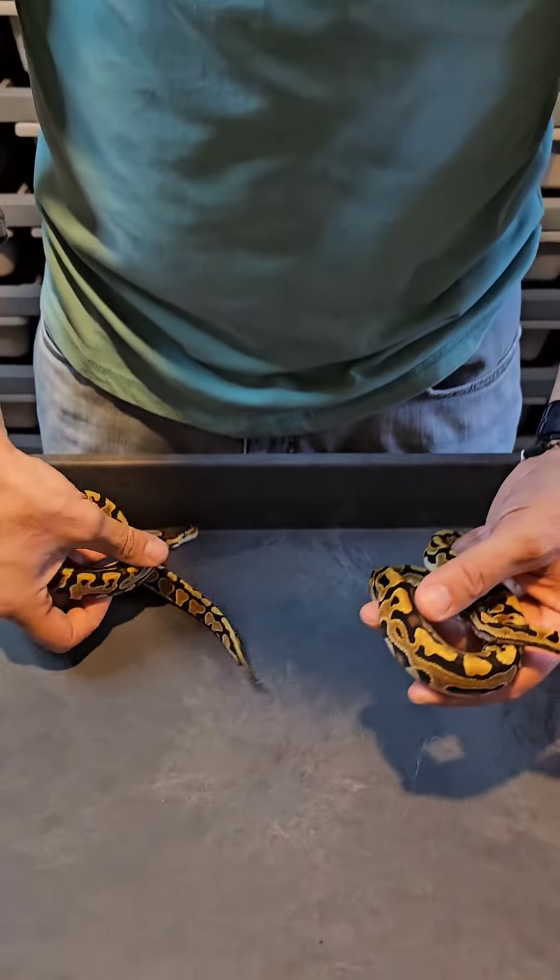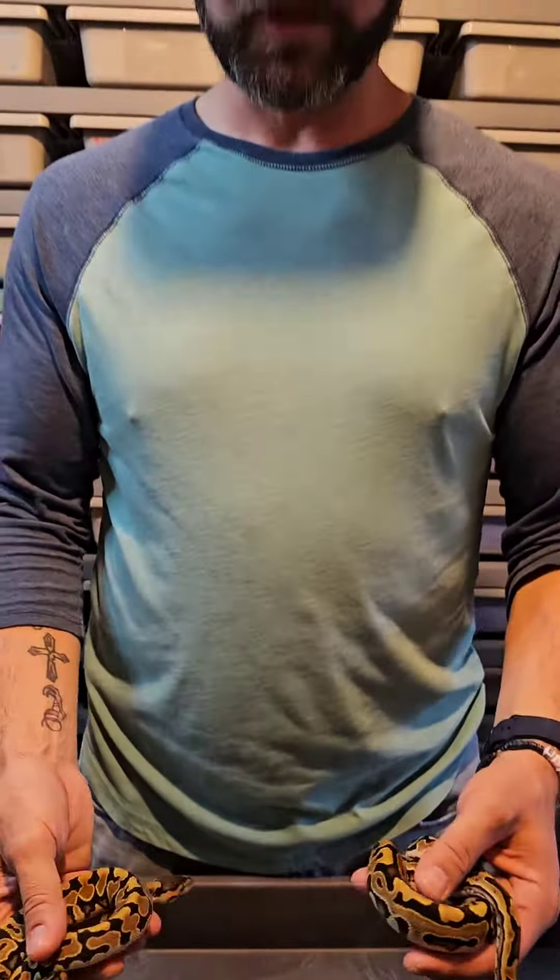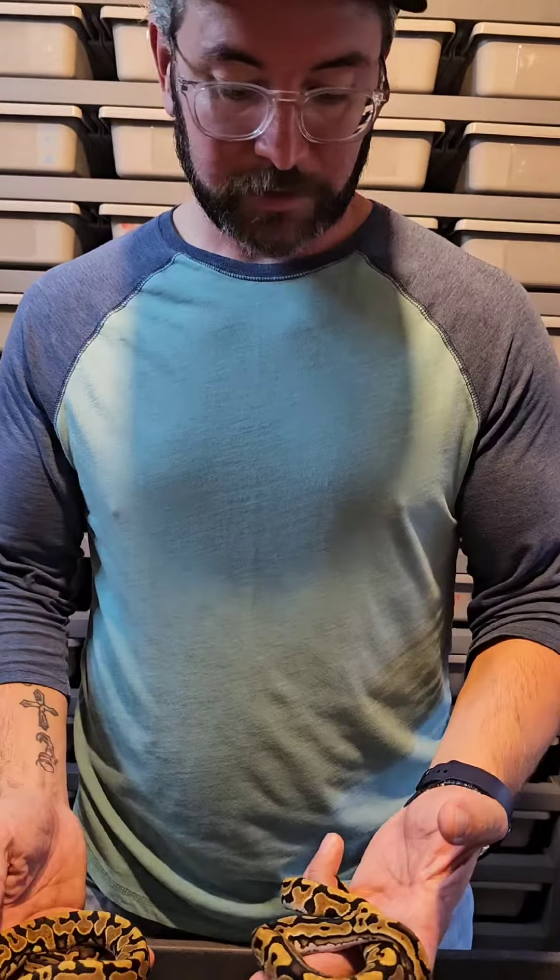If you're interested in the Hypo Puzzle, leave a comment here. Reach out to me here or check out our Morph Market page. Thanks and have a good one.